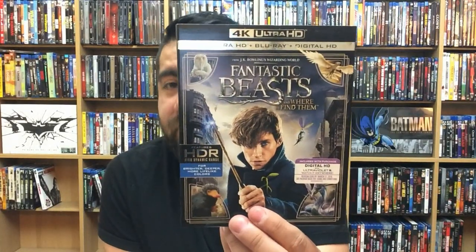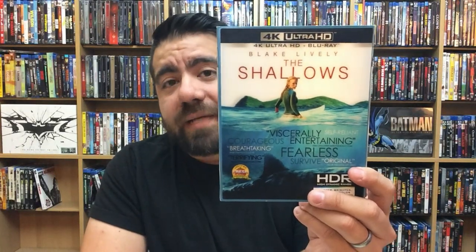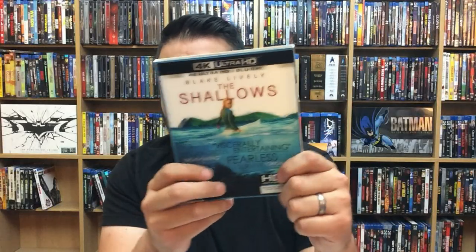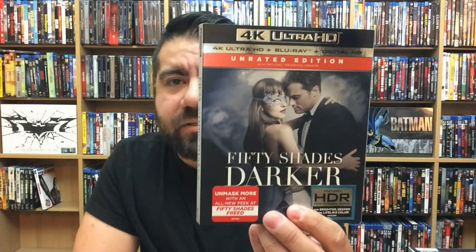Fantastic Beasts and Where to Find Them — looked nice in 4K. The creatures flying in and out of scenes through the air looked really nice in this format. The Shallows — really surprising and impressive. It has a cool lenticular cover from when they first started releasing 4K. For a standard beach-type scenario, you could see a lot of detail in the water and the rocks, which was pretty impressive.